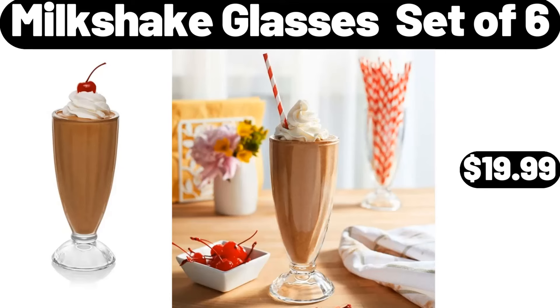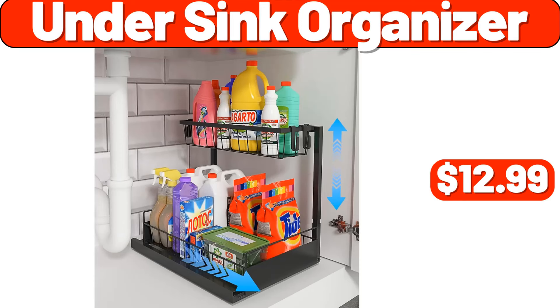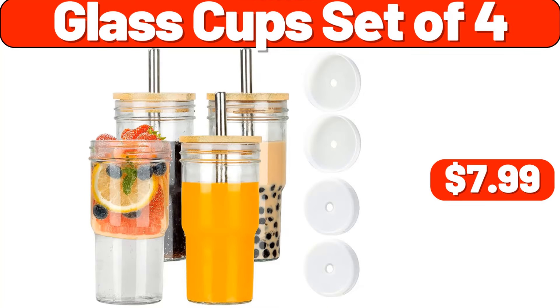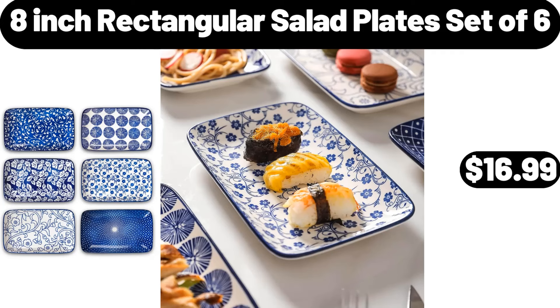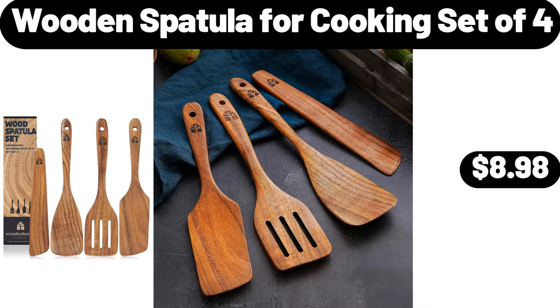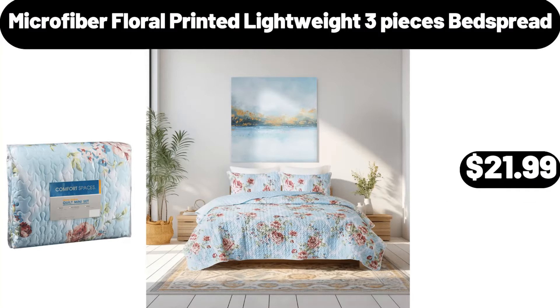Milkshake Glasses Set of 6, $19.99. Charcuterie Board, $12.99. Under Sink Organizer, $12.99. Glass Cup Set of 4, $7.99. 8 Cavity Nonstick Metal Loaf Pan, $14.99. 8 Inch Rectangular Salad Plate Set of 6, $16.99. Wooden Spatula for Cooking Set of 4, $8.99. Cereal Bowl Set of 4, $8.99. Microfiber Floral Printed Lightweight 3 Pieces Bed Spread, $21.99.